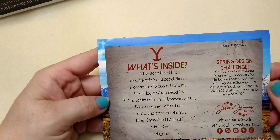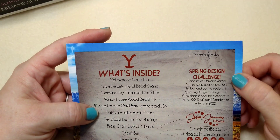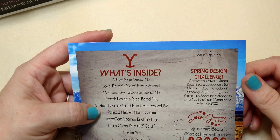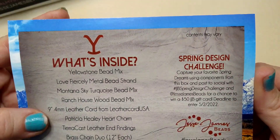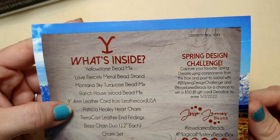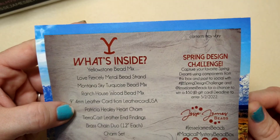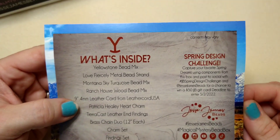So what's inside — we have the whole list of everything that's inside. There's a Spring Design Challenge: capture your favorite spring dreams using components from this box and post to social media with hashtag JJBSpringDesignChallenge and at Jesse James Beads for a chance to win a $50 Jesse James Beads gift card. Deadline to enter: 5-2-2022. So we're getting kind of close — today is 4-28, so get on it, people.